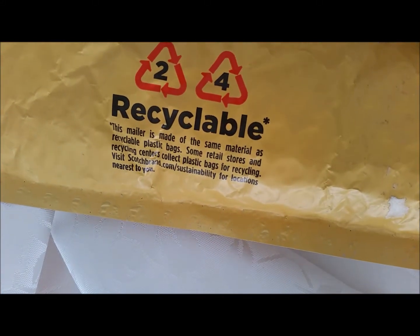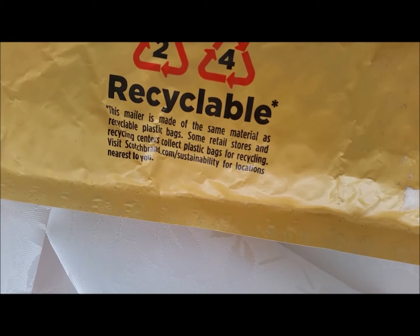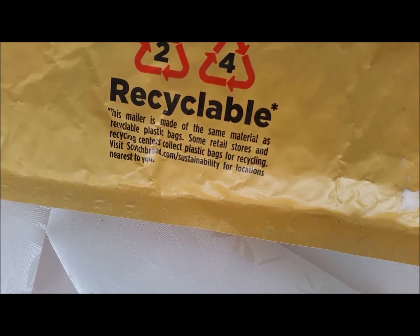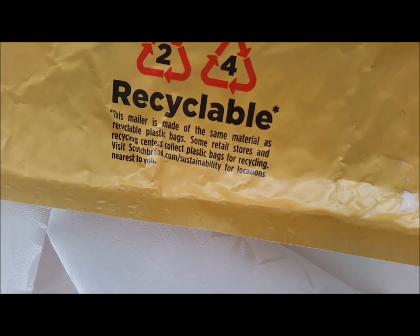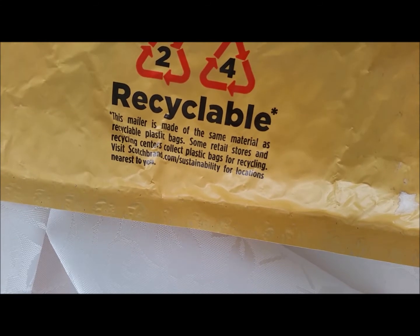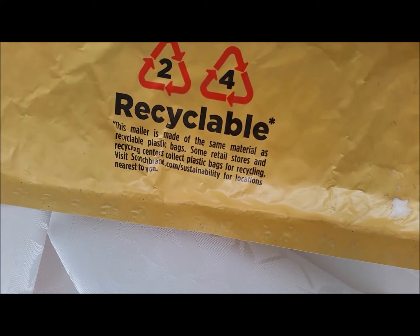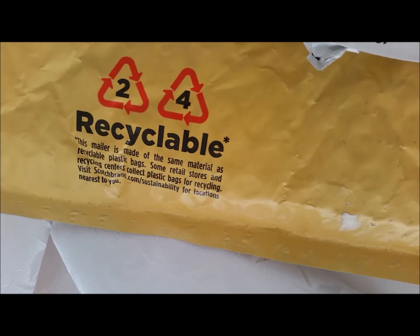In front of me I have the pocket letter from Nancy Martinez. I've been looking so much forward to having some of your work, so I am so thankful for our swap. I just wanted to let you know about that. I'm gonna cut this up and be back.